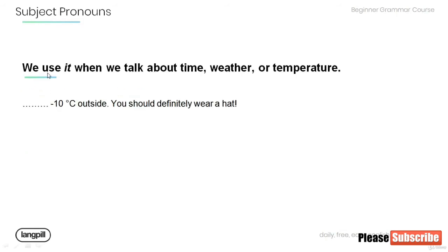Remember that we can also use 'it' when we talk about time, weather, or temperature. Have a look at the following sentence and fill in the blank using the proper subject pronoun: It's minus ten degrees Celsius outside — you should definitely wear a hat.